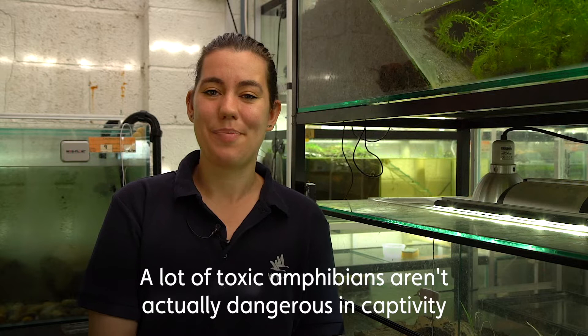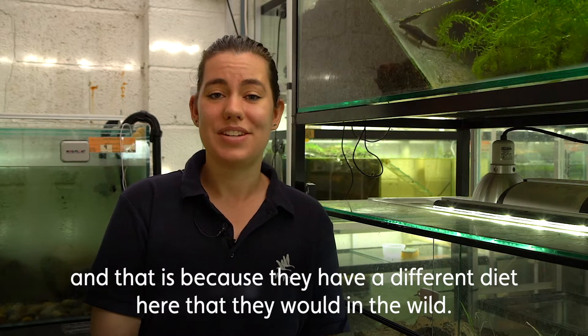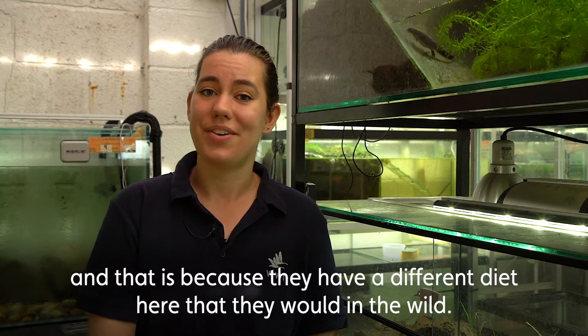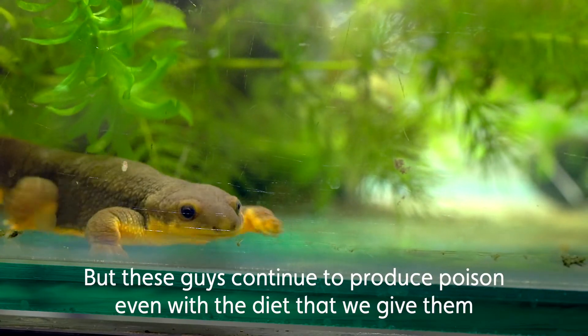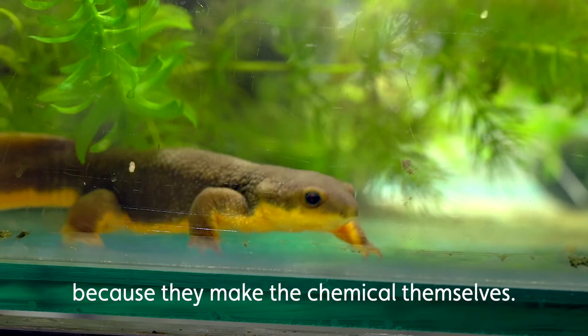A lot of toxic amphibians aren't actually dangerous in captivity because they have a different diet here than they would in the wild, but these guys continue to produce poison even with the diet that we give them, because they make the chemical themselves.